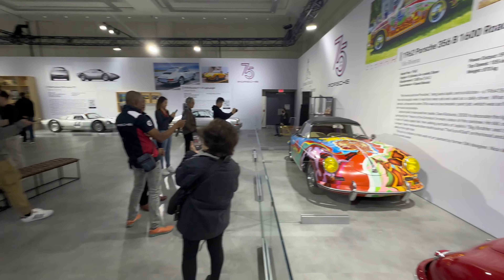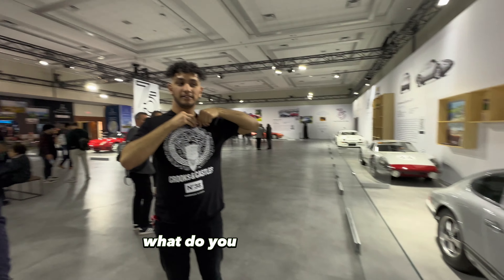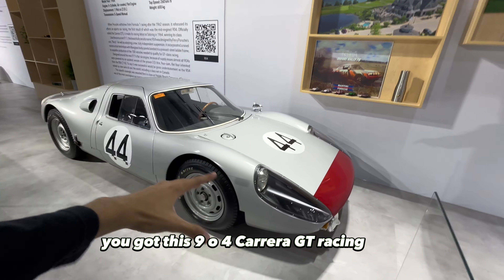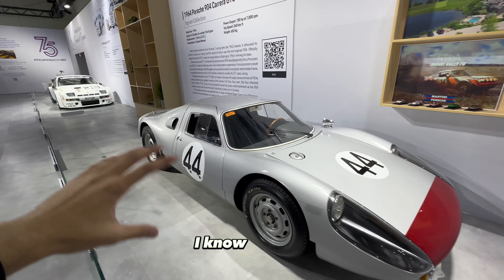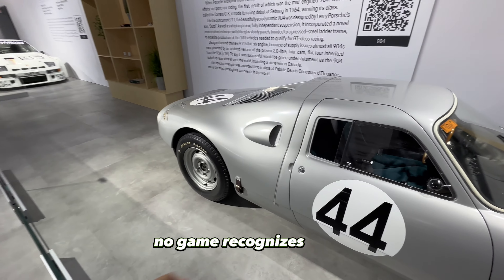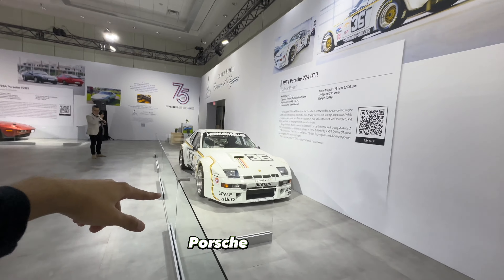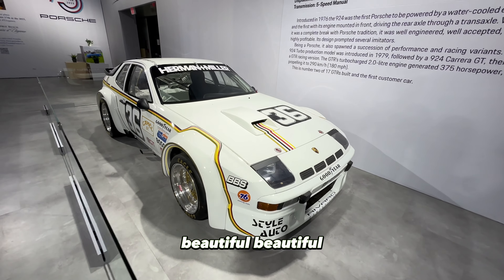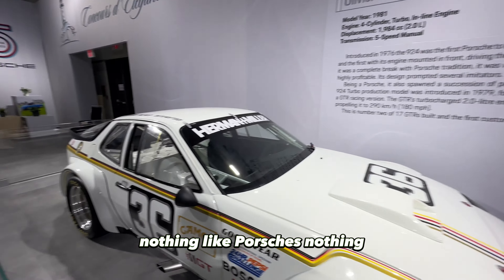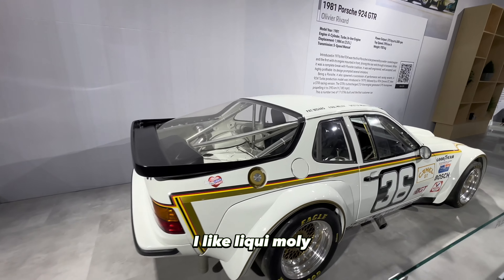You got the 911 ST Lightweight 1970 with classic yellow racing wheels. And this 904 Carrera GT in racing spec — really nice. When Porsche does race cars, nothing like it. They even got number 44 — Lewis Hamilton's number — winners recognize winners. This is from 1964. You got the 981 Porsche 904 GTR, beautiful paint job and colors. Look at the side-exit exhaust — I like that. Liquid Moly livery all around, sick.